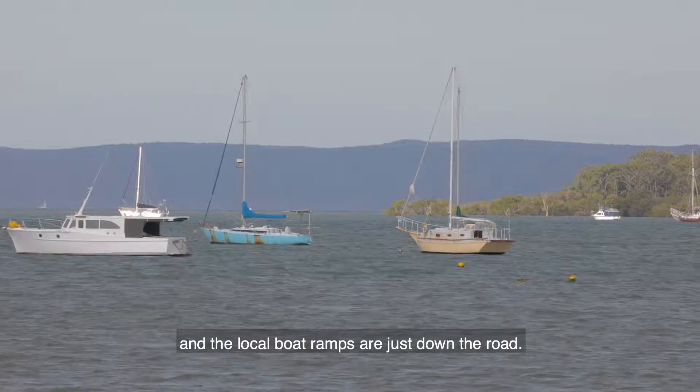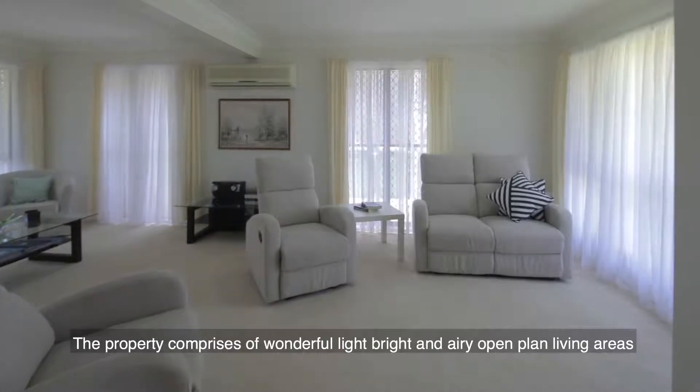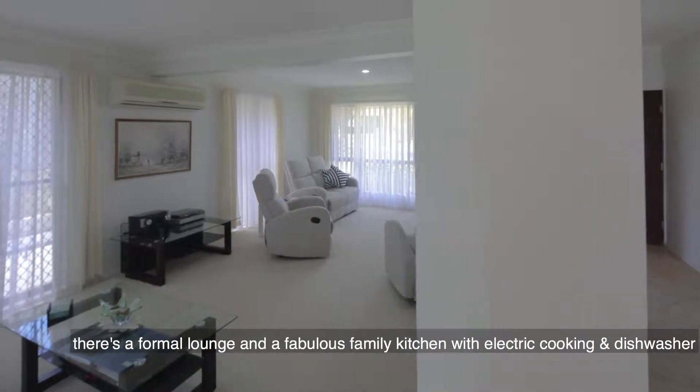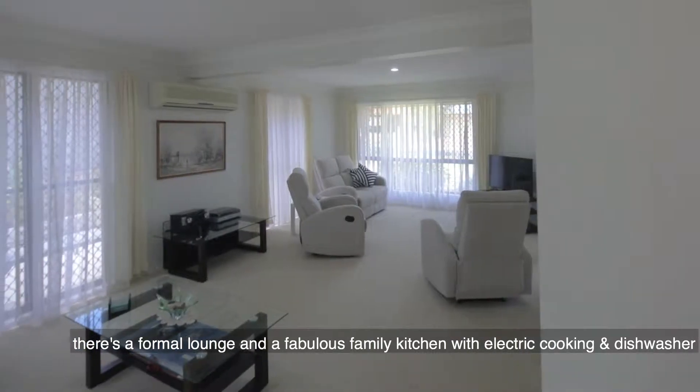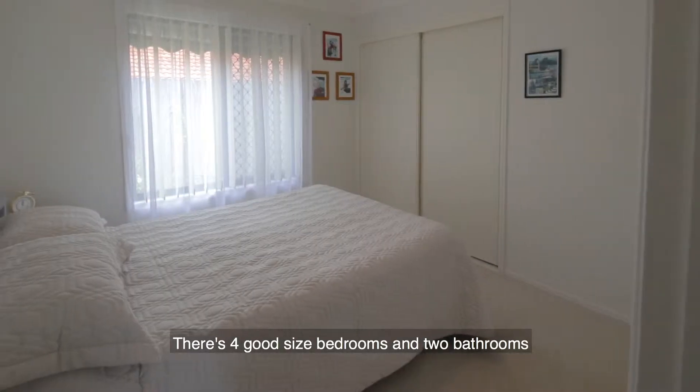Lakeside eateries, the cafe precinct and even the cinemas are just moments away, and the local boat ramps are just down the road. The property comprises wonderful light, bright and airy open plan living areas. There's a formal lounge and a fabulous family kitchen with electric cooking and dishwasher.